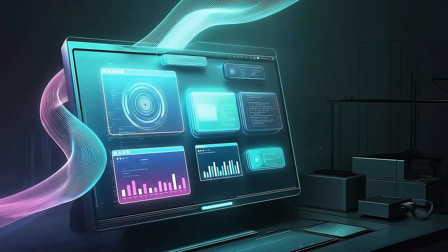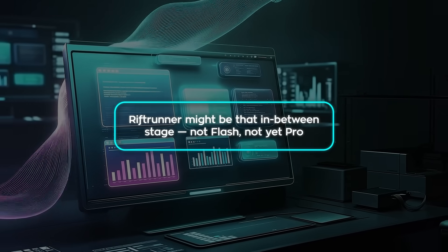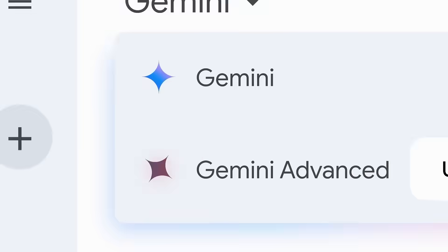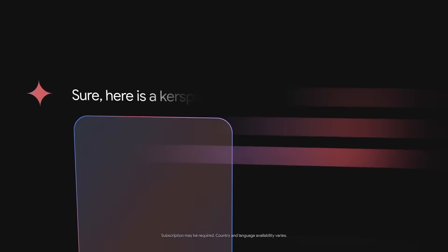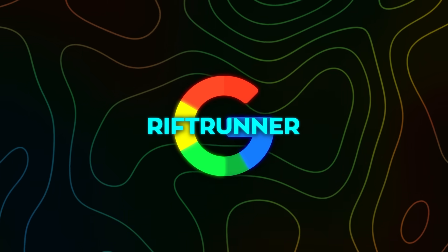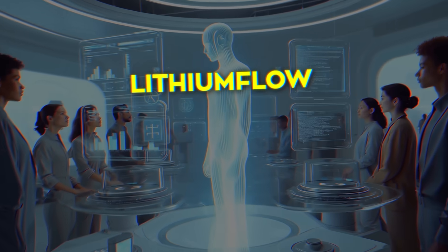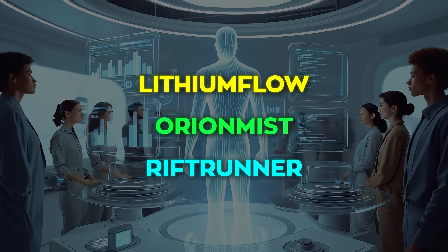A lot of hobbyists think Rift Runner might be that in-between stage — not Flash, not yet Pro, but the internal release candidate Google tests just before a full Gemini launch. When people noticed that the naming scheme matches previous Google checkpoints, the theories were basically locked in: Lithium Flow, Orion Mist, now Rift Runner. You can see the pattern.